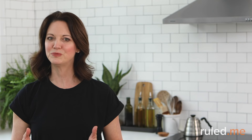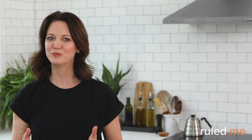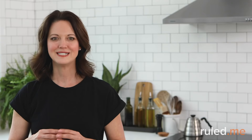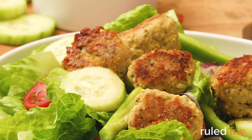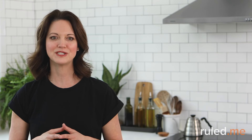Days 11 and 12 are simple repeats of Days 9 and 10. On Day 11, fast at breakfast, have sesame salmon salad for lunch, and sausage and kale soup for dinner with keto mocha mousse for dessert. Day 12 also begins with the fast, with the keto meaty Mediterranean lunch bowl at lunchtime and leftovers from the nacho chicken casserole for dinner. Enjoy a break from cooking — consider using your time out of the kitchen to create your own meal plan based on recipes you enjoyed, or even prep some meals for the following week.